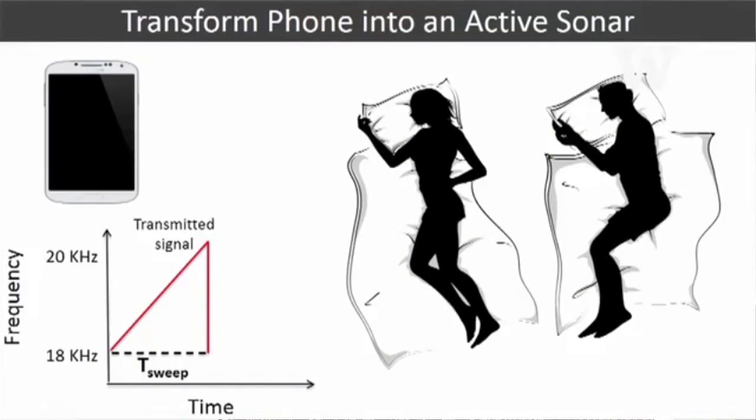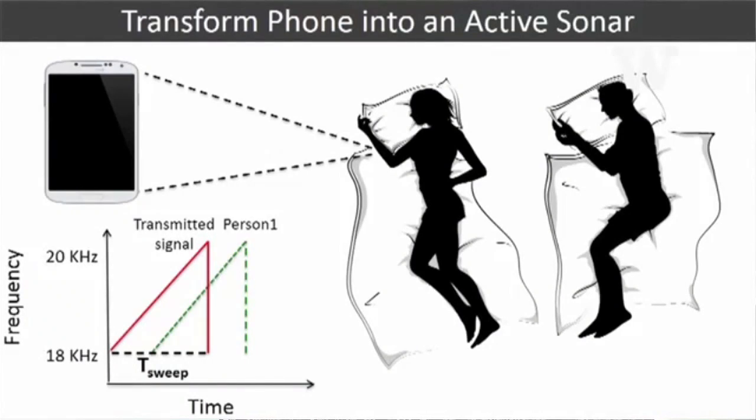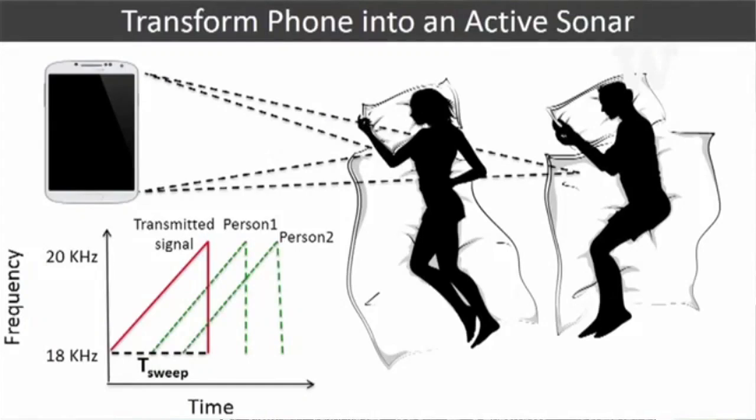We then use this breathing motion to diagnose sleep apnea. We did a clinical study at the UW sleep lab, working with 37 patients who came in for the polysomnography test. We compared results from the polysomnography test — the gold standard — with our app and achieved an accuracy of about 98%.